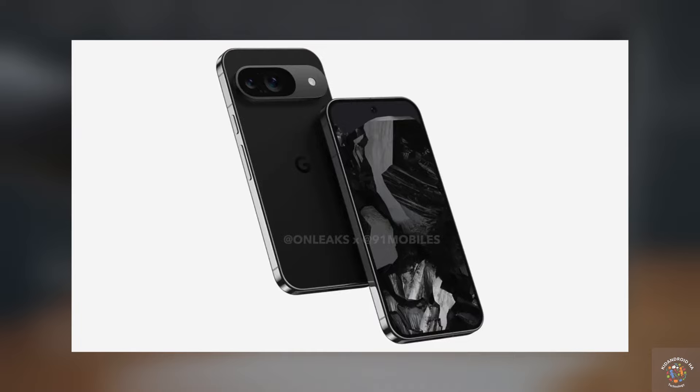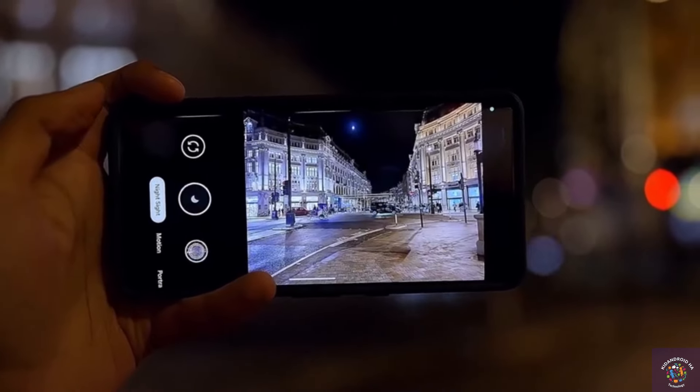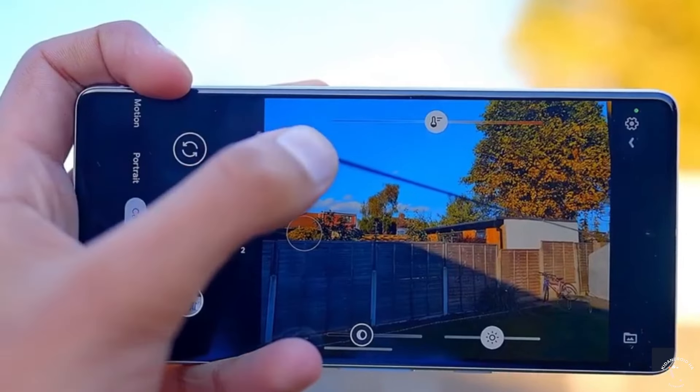So there you have it — the complete stacked Pixel 9 lineup for the year 2024. Finally, three flagship phones from Google with incredibly premium designs. Share your thoughts in the comment section below.